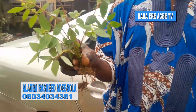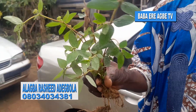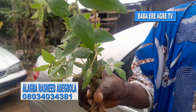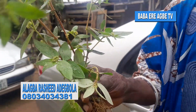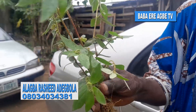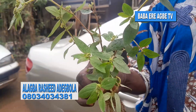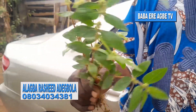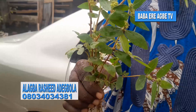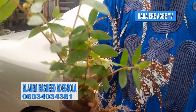Euphorbia hirta is a prominent and powerful plant to control, prevent, or treat cough — different types of cough. Euphorbia hirta will take care of it. There are so many people that have used this plant and testimonies abound on how miraculously it has worked.